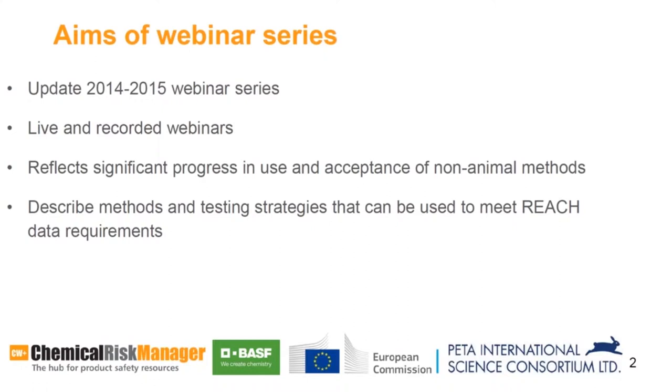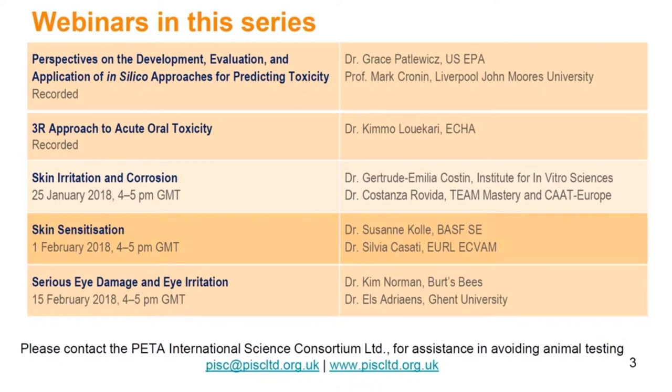For Annexes 7 and 8 in particular, there are excellent alternative methods that can be used to meet REACH data requirements. It is with this in mind that the Science Consortium has made minimizing animal testing for REACH requirements a high priority. On our website, we have a page dedicated to promoting alternative methods to meet REACH requirements, and we will provide recordings of all webinars in this series. Our scientists are available to assist registrants in avoiding animal testing, so please feel free to get in touch with us.